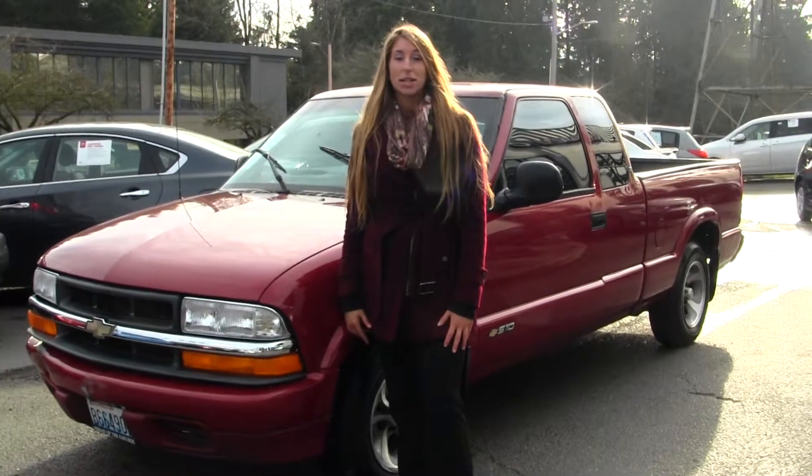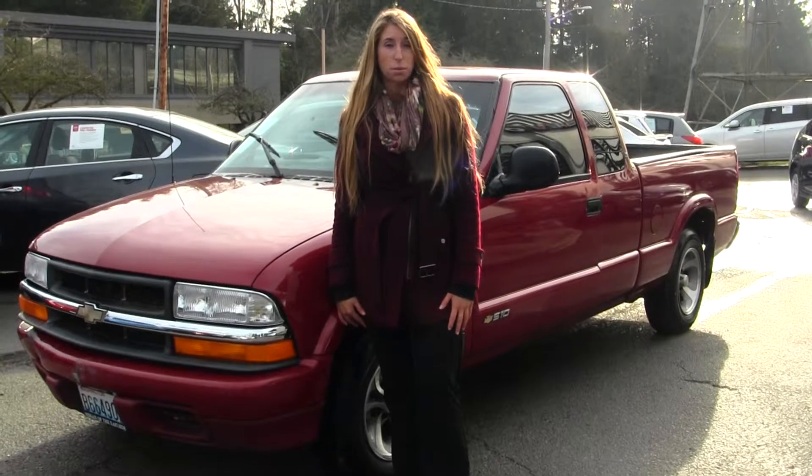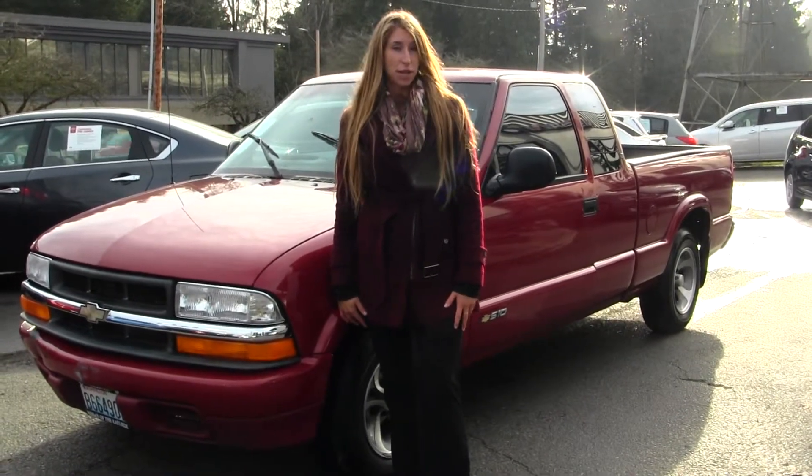Hi, this is Chelsea. Today I'm at Nissan of the Eastside — we're the number one Nissan dealership in the Pacific Northwest. We're located in Bellevue right off of 405 and the 8th Street exit.